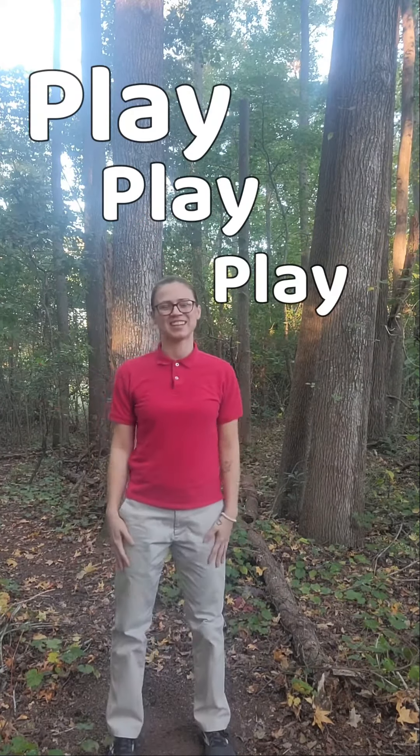Hi, my name is Cookie, and I'm here to say we need to get up and play, play, play. Alright, here we go. Let's do some stretches.